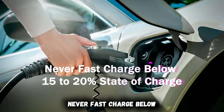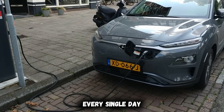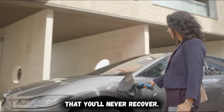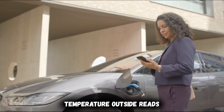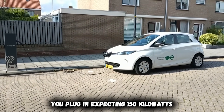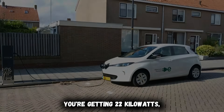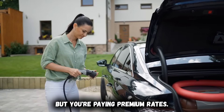Never fast charge below 15 to 20% state of charge. This mistake happens at DC fast chargers every single day, and it's causing permanent battery damage that you'll never recover. Picture this scenario: you pull into a supercharger with 8% remaining, temperature outside reads 20 degrees Fahrenheit, you plug in expecting 150 kilowatts of charging power — instead you're getting 22 kilowatts, barely faster than home charging, but paying premium rates.